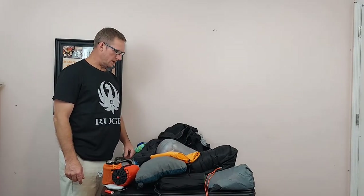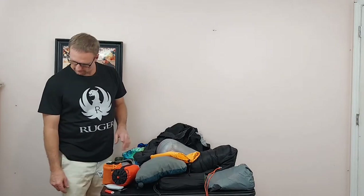Hi everybody, welcome. I'm going to be doing a gear breakdown for my Appalachian Trail 2022 thru-hike.